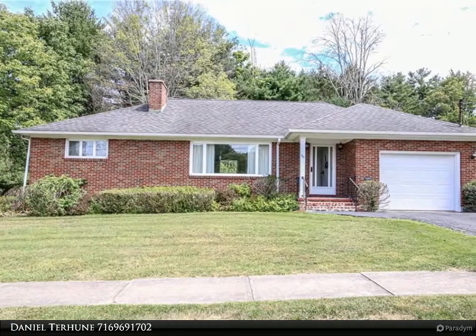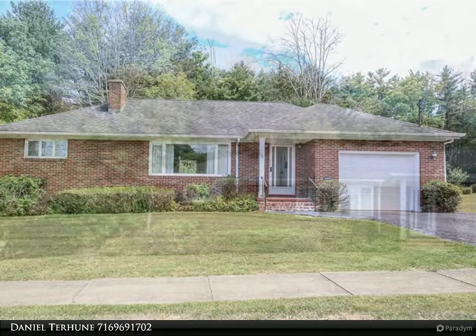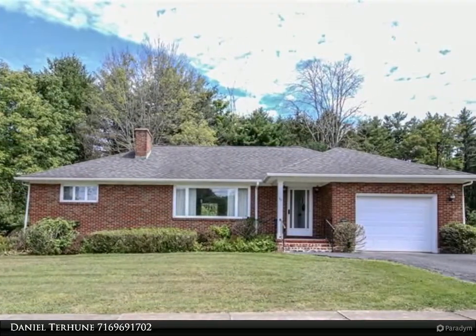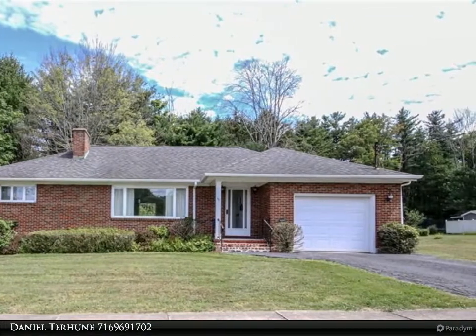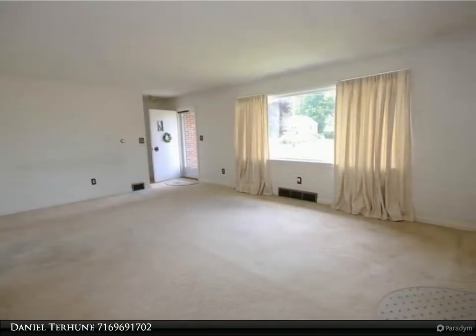Welcome. I am Daniel Terhune from Real Estate Advantage. Always remember, have a plan, go with Dan. Tidy two-bedroom ranch in the city. This house has some great perks to help you survive the seasons with central air conditioning and two fireplaces.